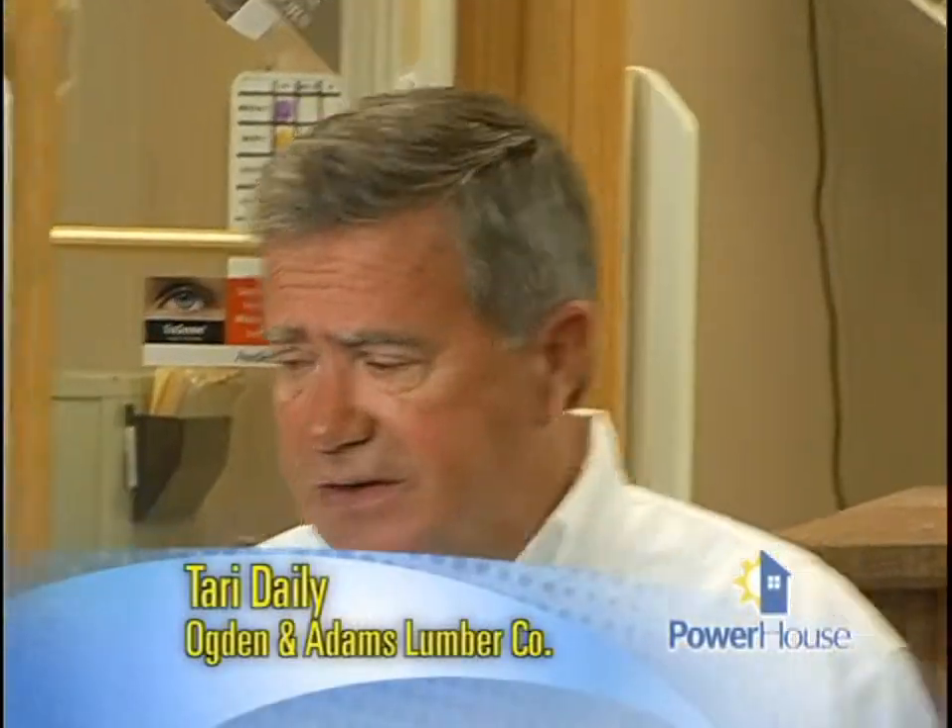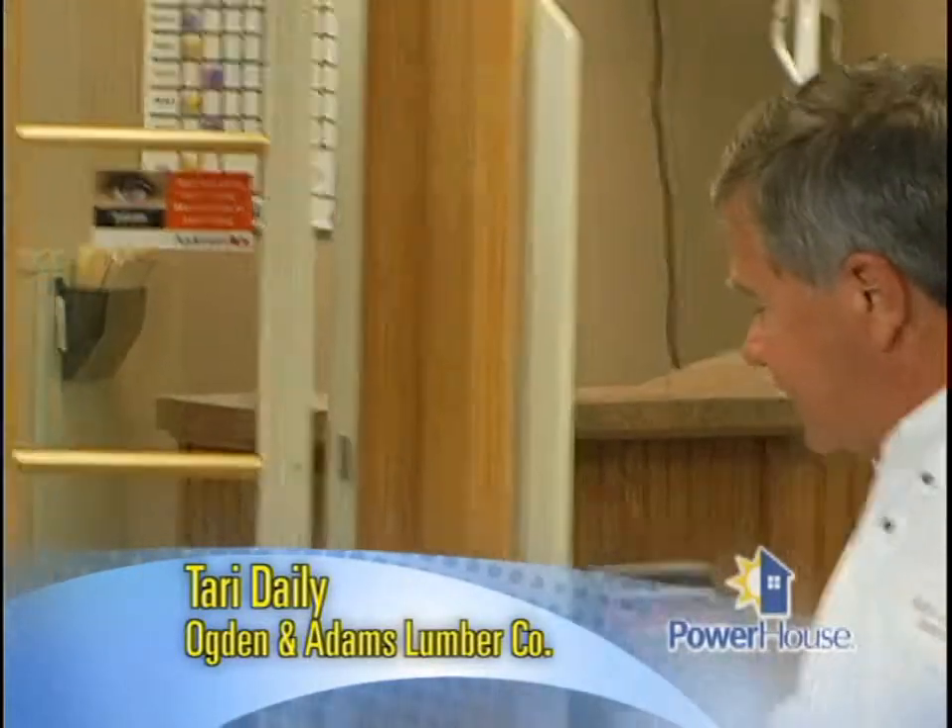Joining us today is Terry Daly with Ogden and Adams. Terry, what should we be looking for when we're selecting windows? Generally, the casement window is the tightest window. It cranks out and seals up against a weather strip, much like a car door does. The harder the wind blows, the tighter the window gets because it pushes it against the compression weather strip.